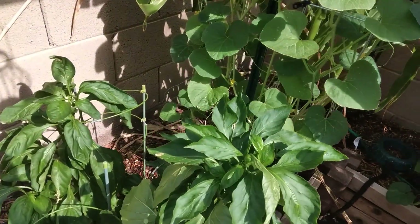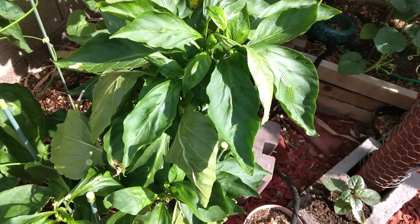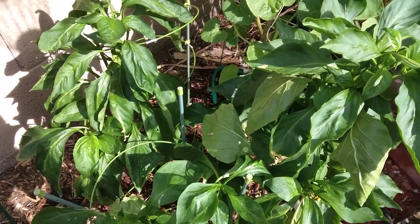We have the peppers over here that are starting to really fill out and they're getting new buds. I did want to come in and trim up a couple of the older leaves to give them a little bit of airflow, but I just haven't done it yet.